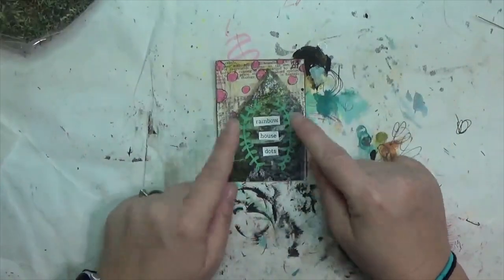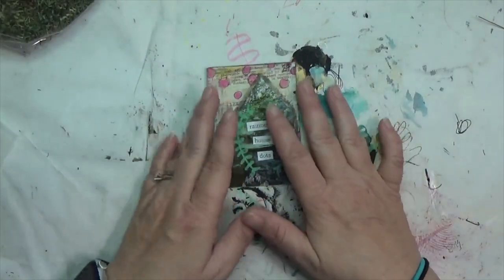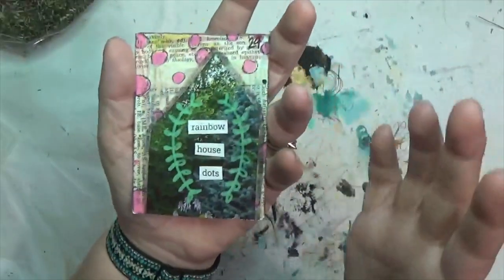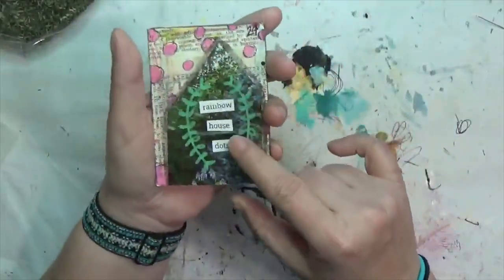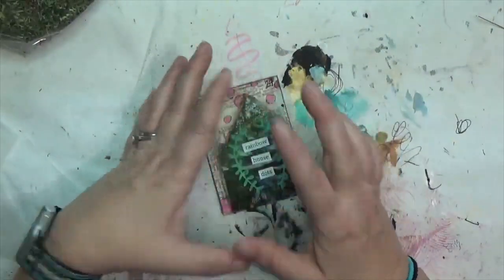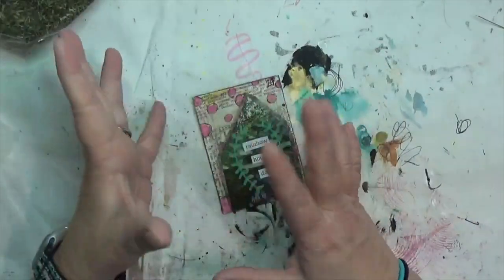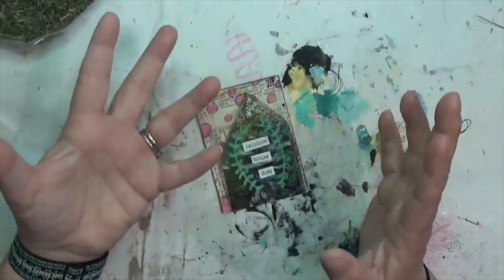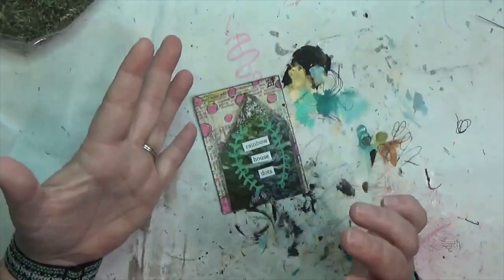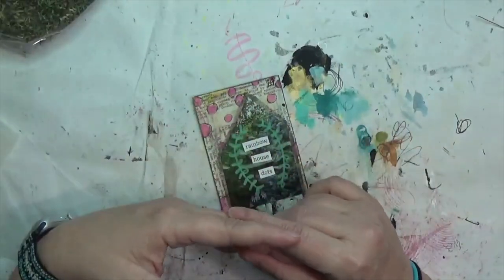Basically every week on Monday I'm drawing three prompts from my list of 156 prompts and then altering a playing card using those prompts. The card itself is altered with the prompts and then later in the week I use those same three prompts to make a different project, so that I'm not just using them on cards — I'm using them on other things as well. That can be just about anything: an art journal page, tags, I've done at least one jewelry piece, all kinds of stuff.